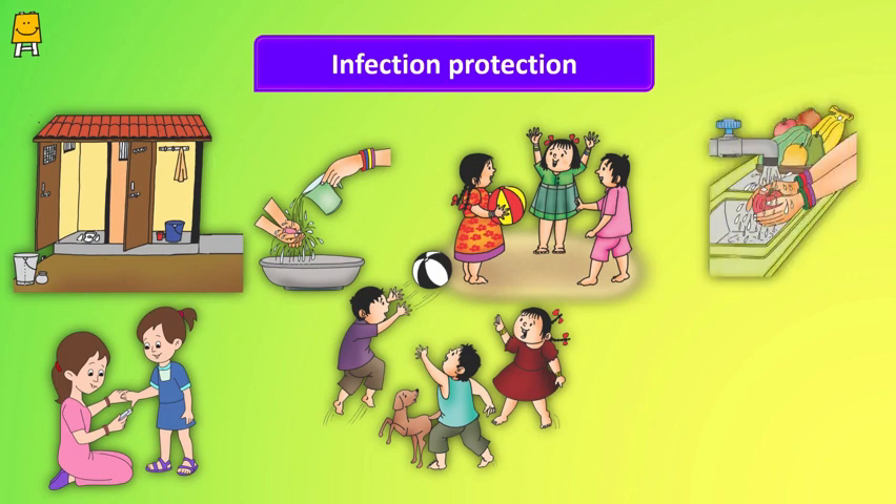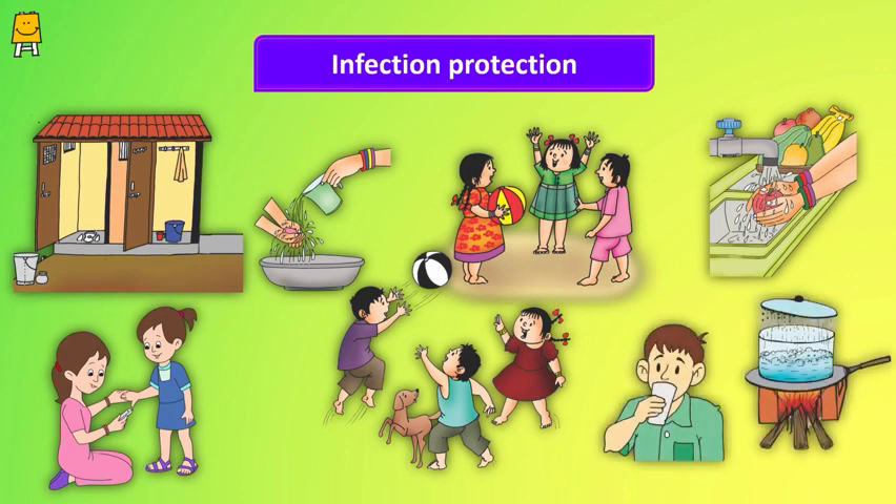Wash fruits and vegetables thoroughly in clean water. Take special care when washing green leafy vegetables, as they can harbor soil and dust. Always drink clean water — you can either boil or filter it.